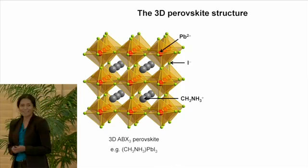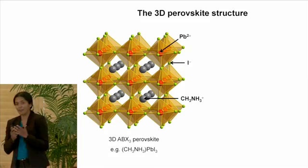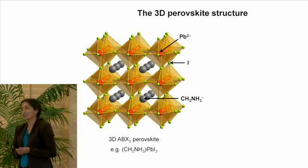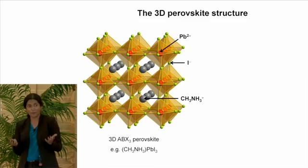I'd like to start with the structure of this material and explain why there's so much excitement about hybrid perovskites in the photovoltaics community. Perovskites are a huge family of compounds that have been known for many years — the first work on perovskites dates back to the 1800s. You can form perovskites with metal oxides, metal sulfides, and metal halides. These materials have very versatile electronic structures: you can form perovskites that are high band gap insulators, semiconductors, conductors, even high temperature superconductors.